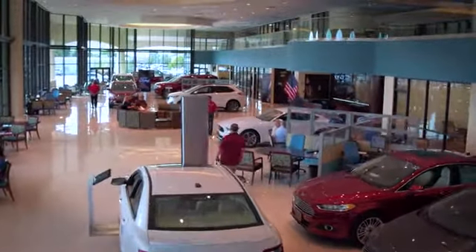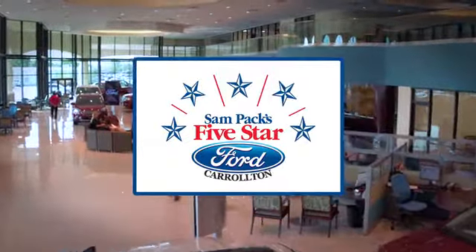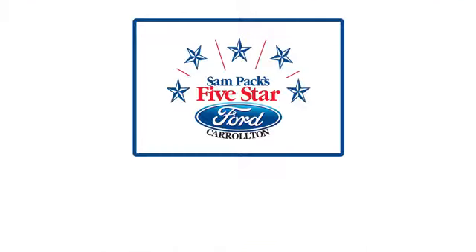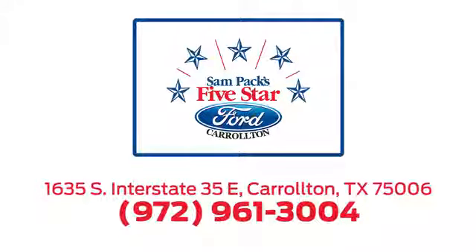For the entire car buying and ownership process, Sampak's five-star Ford Carrollton is here to help. Call or click to stop in today. We're located at I-35E and Crosby Road in Carrollton, Texas.